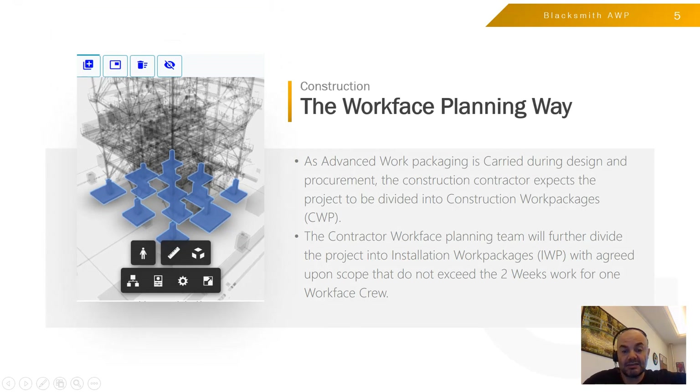Historically speaking, Advanced Work Packaging did not start until 2012. Before that they used to call it Workface Planning. Advanced Work Packaging is mainly carried out during design and procurement, but when you reach construction the name changes to Workface Planning, because that is exactly what is being done. The contractor's Workface Planning team will divide the project into Installation Work Packages after receiving it already divided as Construction Work Packages. There is a rule of thumb that an Installation Work Package should not exceed two weeks of work for the crew handling it.